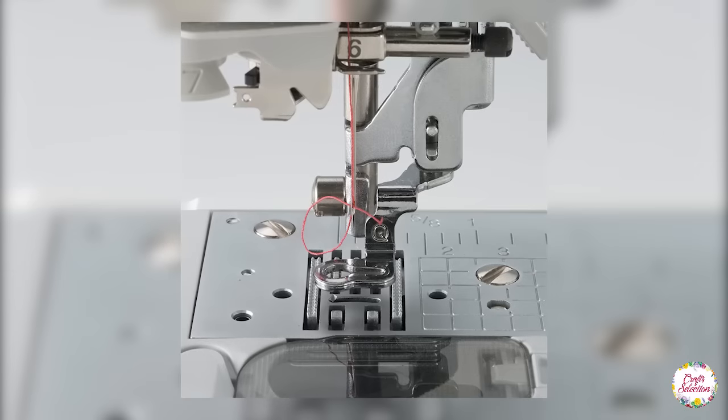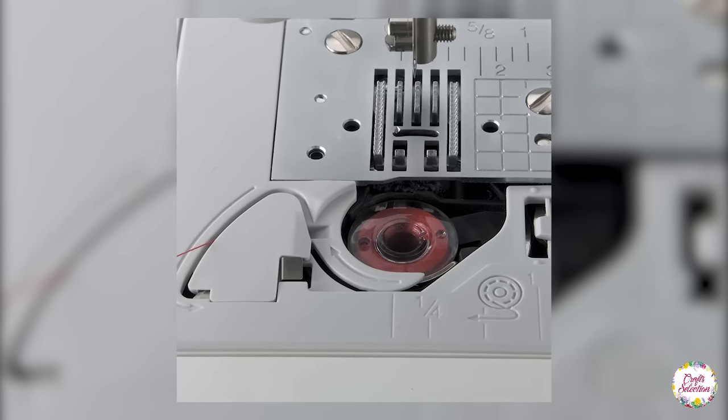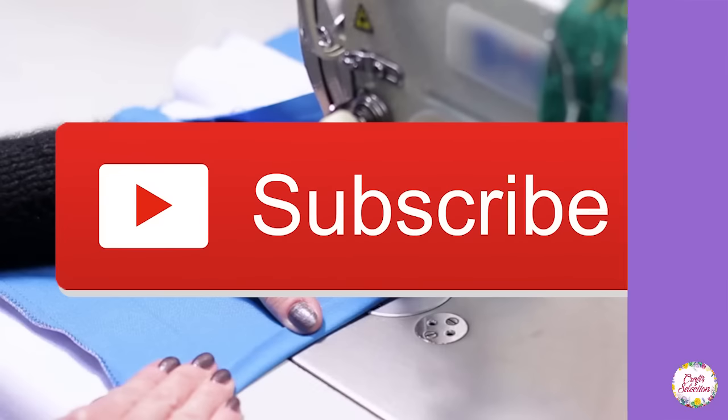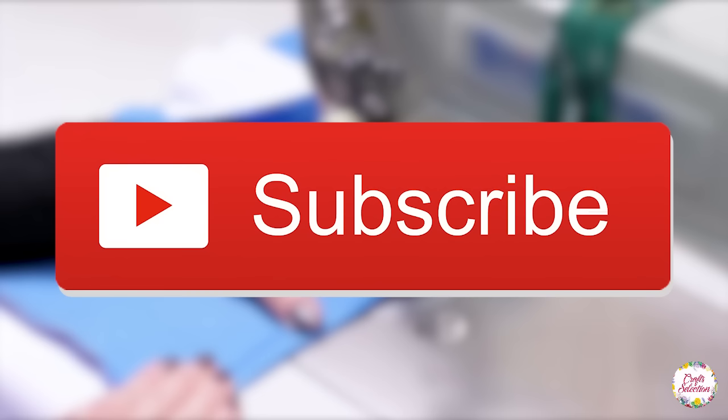All these top 5 machines in today's video are highly recommended to all sewers, and from now on you will definitely be able to enjoy your projects like never before. Don't forget to like our video and subscribe to the channel. We are coming up with more fun and informational guides to simplify things in your sewing space. See you next time!